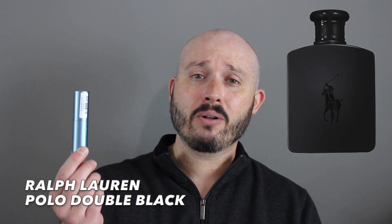Today we're going to be talking about Ralph Lauren Polo Double Black, which was launched in 2006 and is classed as a woody spicy.